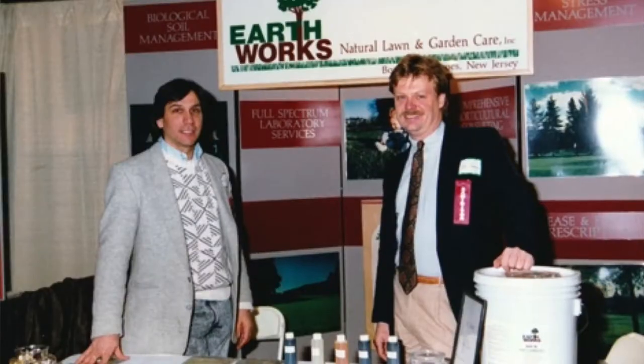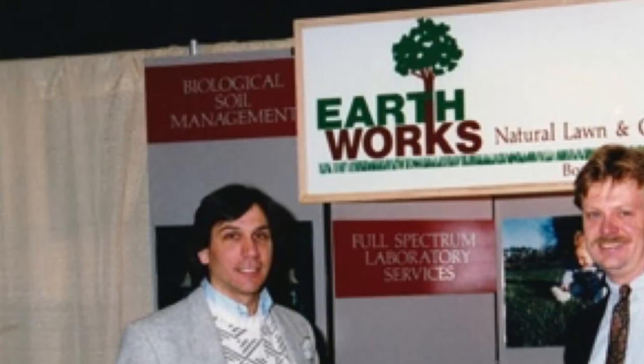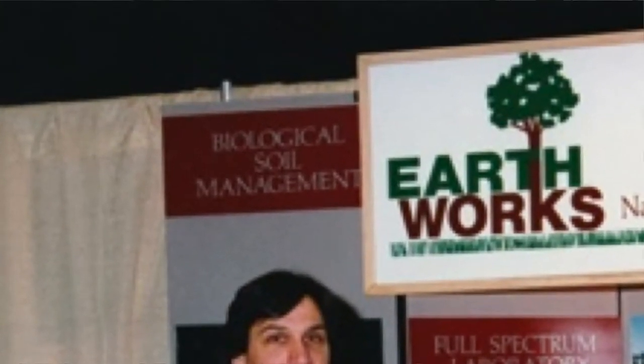You can see by this slide, as early as we started this business, we were using the phrase biological soil management. This picture of Jerry Brunetti and me, the founders of Earthworks — as you can see above Jerry's head — is a sign that says biological soil management. I think this picture was taken back in the early 1990s.